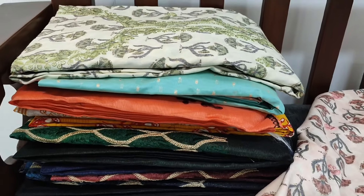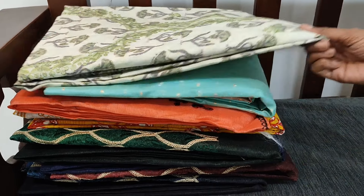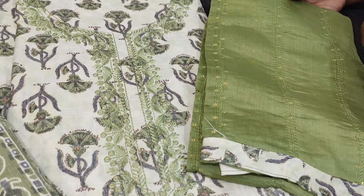We have one more color in this — the second color is in pastel green shade. The design is same, fabric is premium modal, the color is a kind of cardamom green.